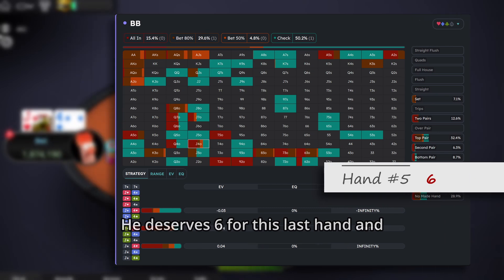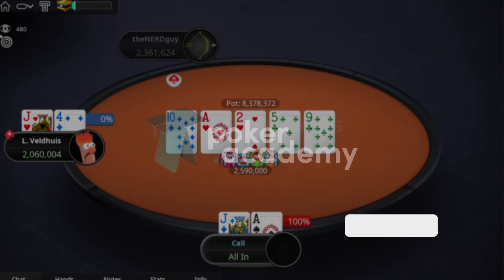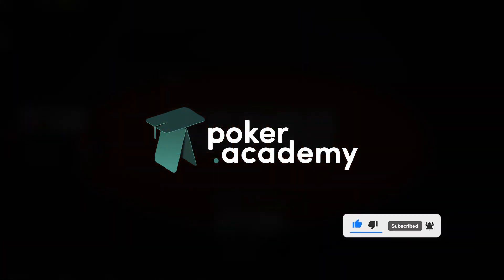He deserves a 6 for this last hand and an overall score of 5-minus. Good job! I hope you liked this video and learned something. Remember to subscribe to the channel and see you in the next video. Bye!